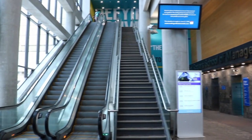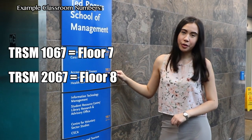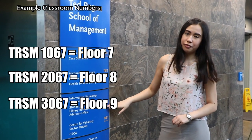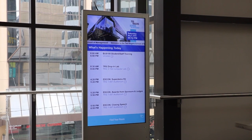This is the lobby. You can either take the elevators or the escalators to get to your classroom. The elevators are a little confusing, but luckily there's a map here to show you which floor you should go to. The 7th floor is the 1st floor, the 8th floor is the 2nd floor, and the 9th floor is the 3rd floor. If you want to know what events, workshops, or conferences are happening today within the building, feel free to check out the LCD screen to keep yourself updated.